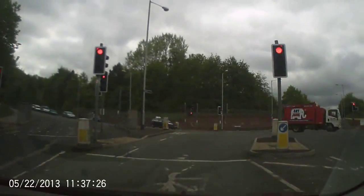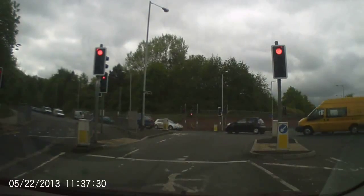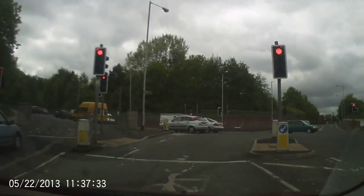Wait for the lights to change. There is a filter light on this set of lights, but it's not on for very long, so just be careful when you turn.